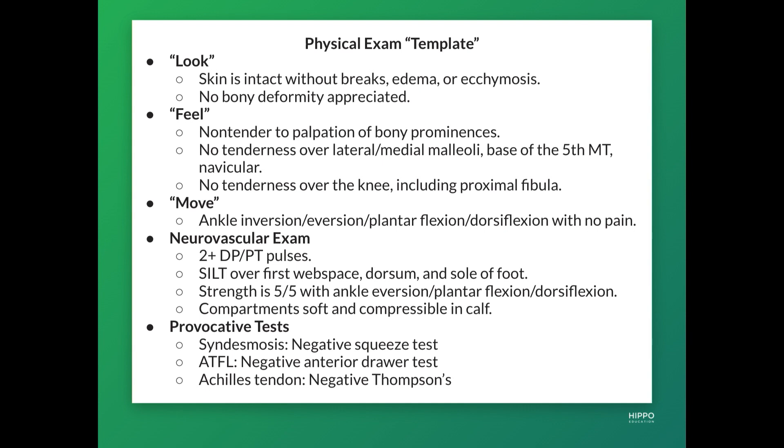To summarize, here's a physical exam template for ankle injuries: skin is intact without breaks or ecchymosis, no bony deformities on palpation, non-tender to palpation of the bony prominences — specifically no tenderness over the lateral and medial malleoli, the base of the fifth metatarsal, and the navicular bones — and no tenderness over the knee including the proximal fibula. Range of motion includes ankle inversion, eversion, plantar flexion, and dorsiflexion with no pain. Neurovascularly: two-plus DP and PT pulses, sensation with tactile light touch over the first web space, dorsum, and sole of the foot. Provocative tests: syndesmosis — squeeze test; ATFL — anterior drawer test; Achilles tendon — Thompson's test.